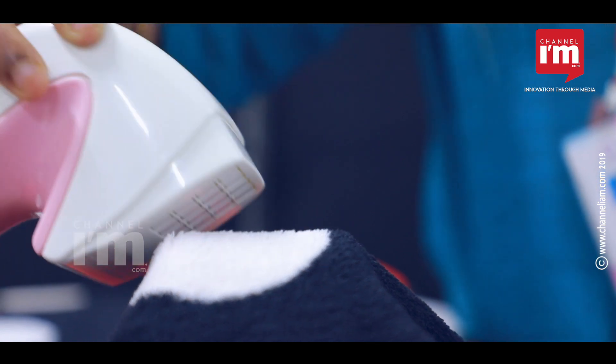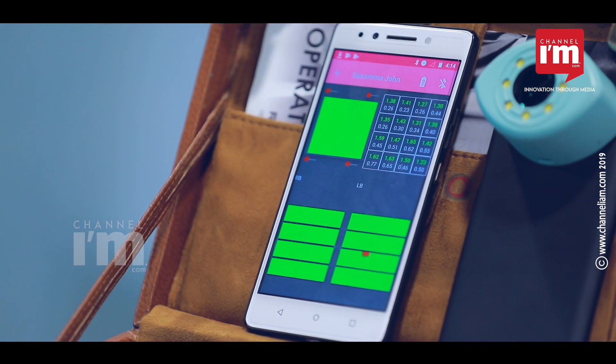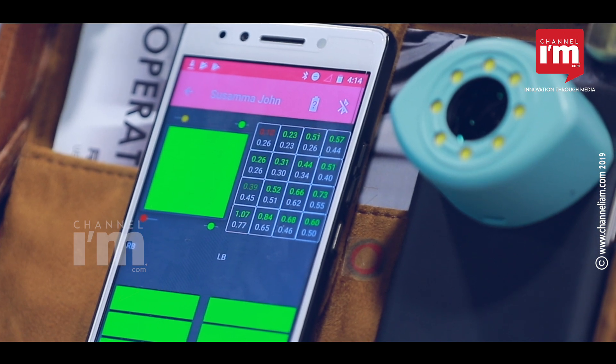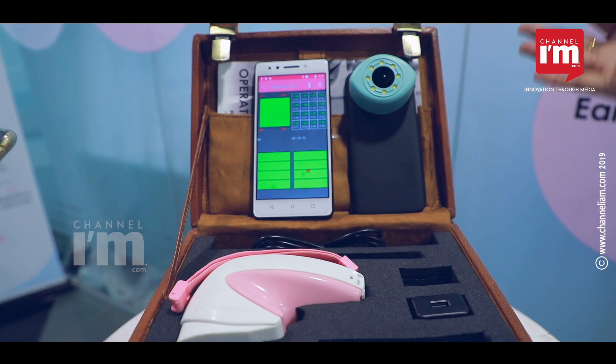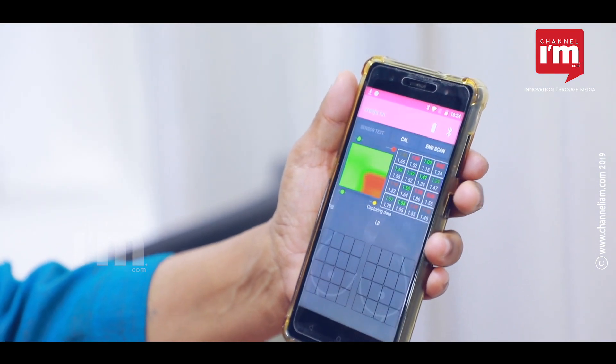It has a patented sensor that measures by placing the device on the breast. It is able to measure the differences in stiffness of the breast in real time, and as soon as it finds a small lump in the breast, it highlights it on the mobile app.